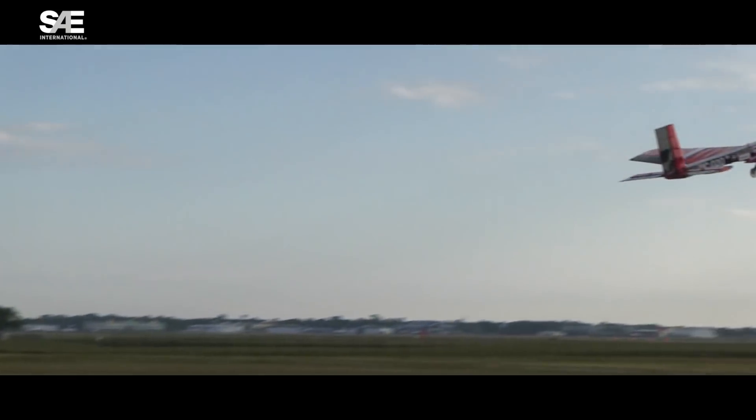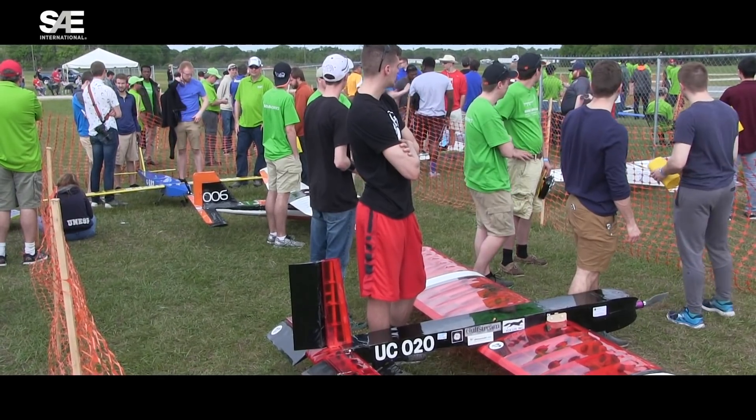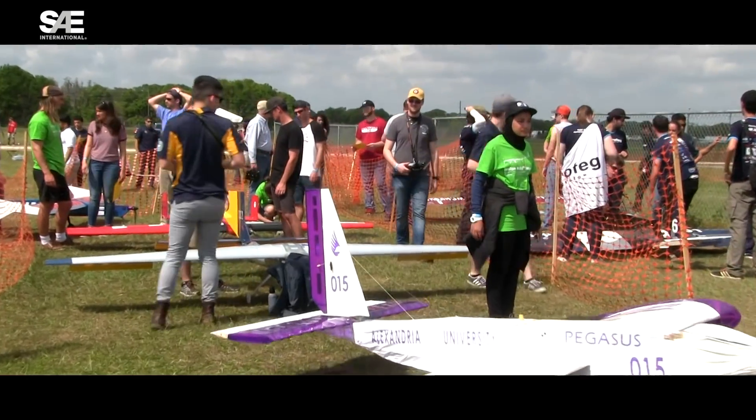We wrapped up the event today with close to 500 sorties on flights. I think it's a new SAE record. The last time they had anything remotely close in numbers of flight rounds was several years ago when they had fewer students competing in the event. The students really had a great hustle.